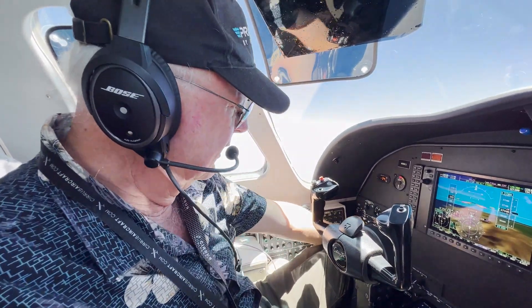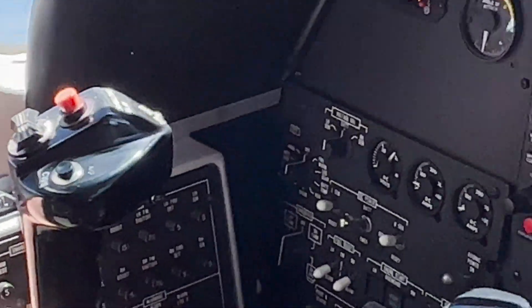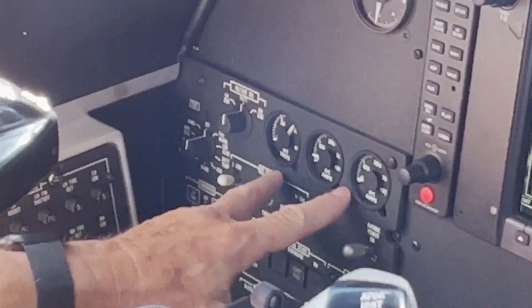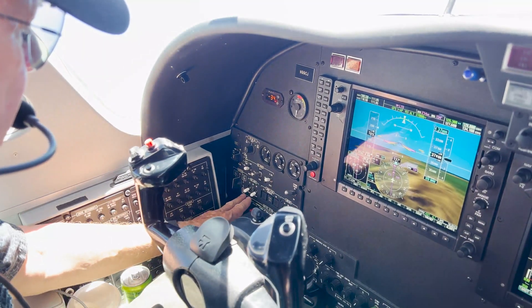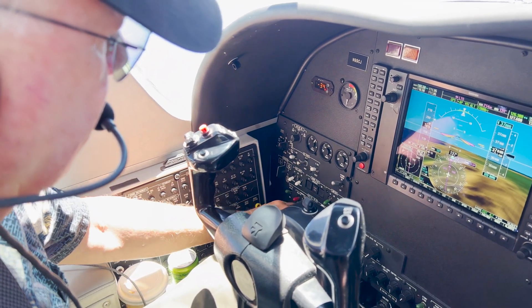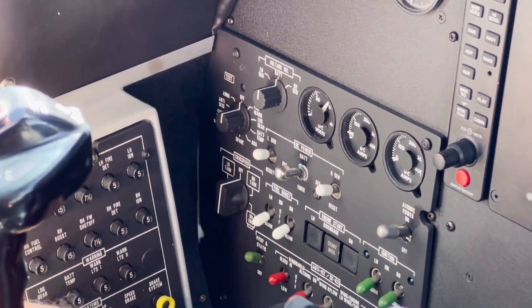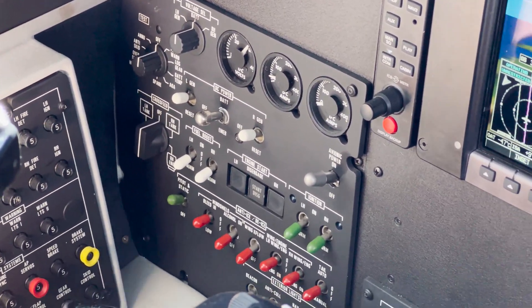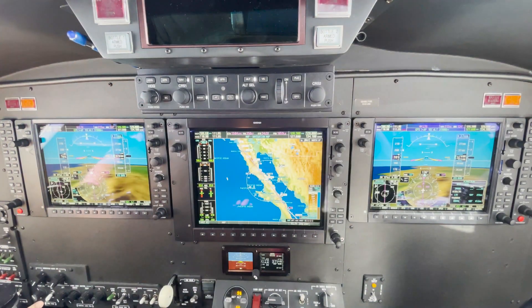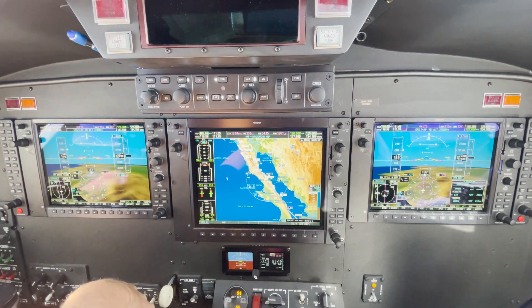Over on the left, in this panel, nothing really changed here. All the standard features of the Citation Jet are here — in fact, virtually all the 525 series has this same layout. You have your electrical system, power, avionics power, boost pumps, avionics tests, engine starters, igniters, and all our lights down here. We've also got our windshield bleed air, and virtually all of this is the same. Most CJs have this identical or very, very close panel.